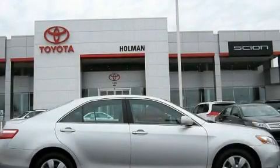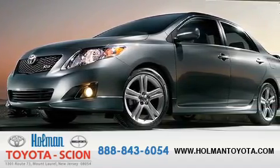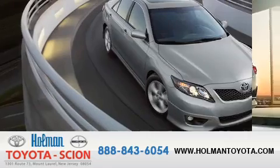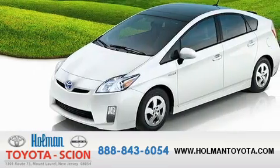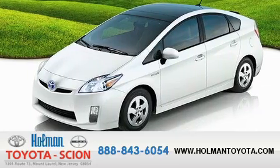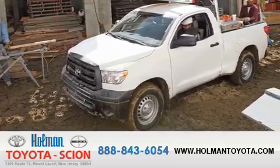Call now to find out how you can own this breathtaking vehicle. Holman Toyota Scion is pleased to offer the pre-owned three-day guarantee. Backed by over 87 years of family-owned traditions, we are committed to making your buying and ownership experience all about you, our customer. Come in and find out for yourself today why our name means a great deal.